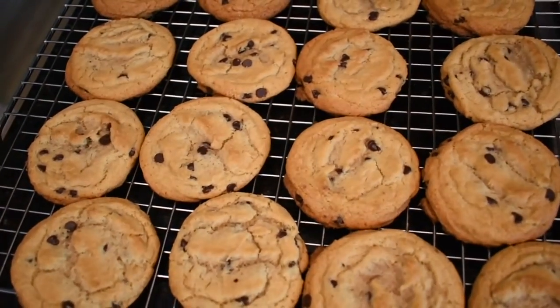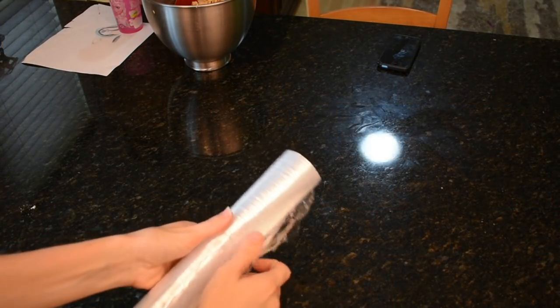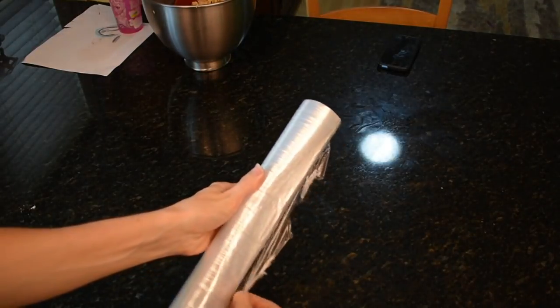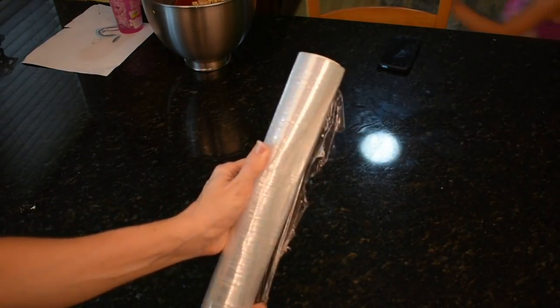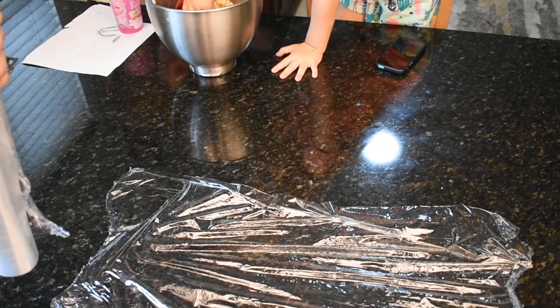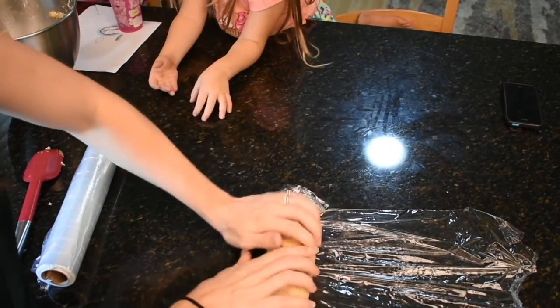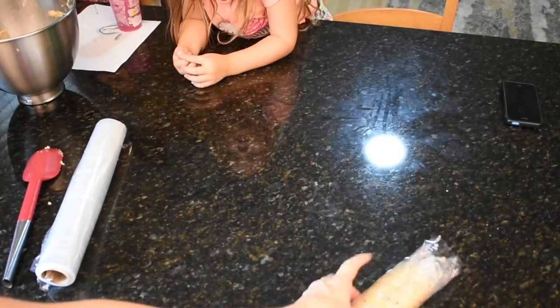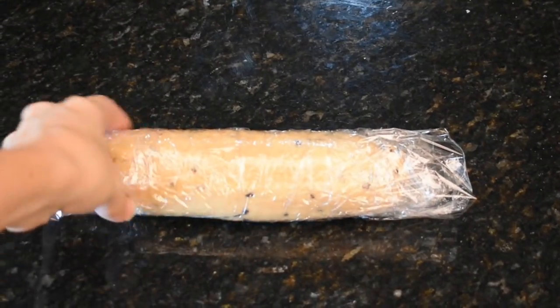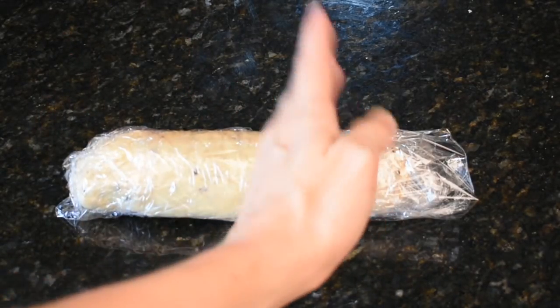Before I eat any more of this raw cookie dough, I'm going to put half of it in the freezer and show you how I do it. I just roll it up into a ball — well, by ball I mean a log. Then when you're ready to bake them, you just slice it up and throw them on a pan. Delicious!